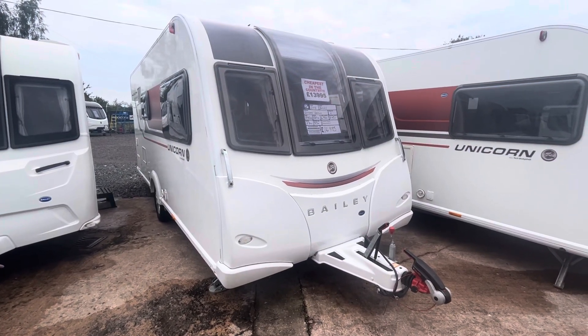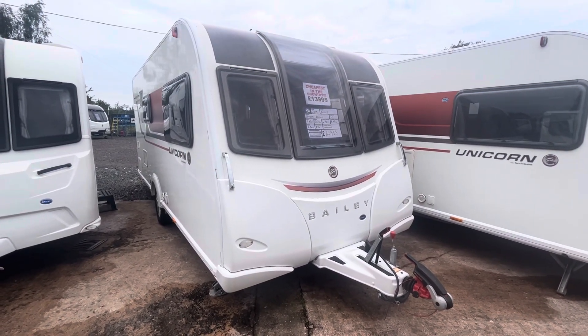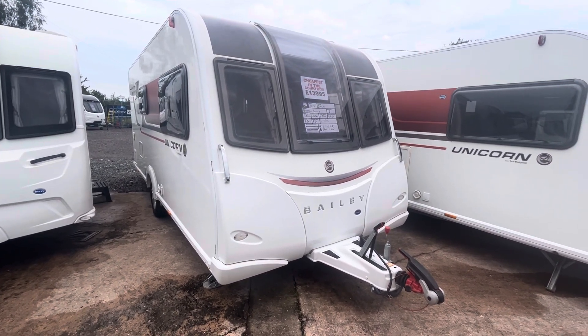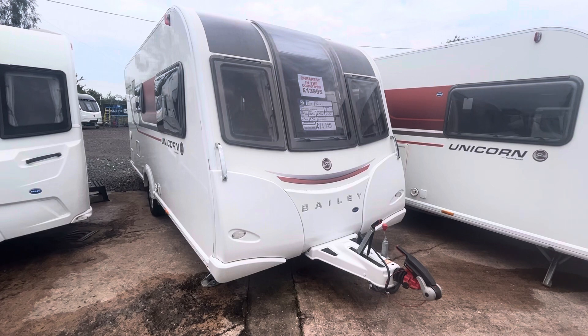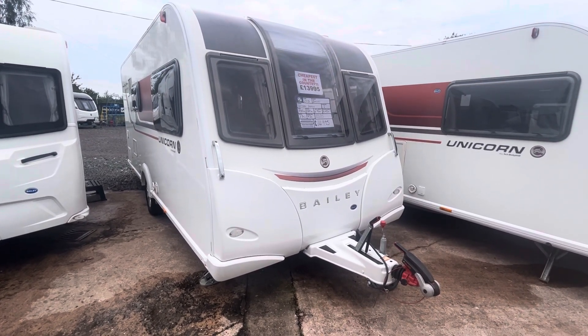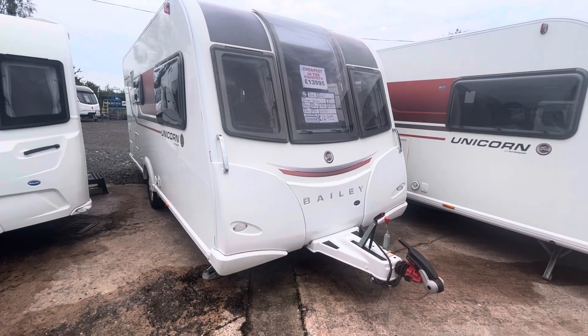Hi guys, it's Billy from Burton Caravan Centre Stafford. What I've got for you today is a 2015 Bailey Unicorn Seville. What I'm going to do is walk you around the van, outside, inside, show you the conditions, some of the features, and just generally tell you a bit about the van.